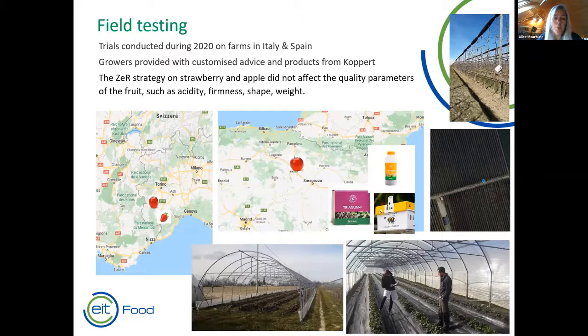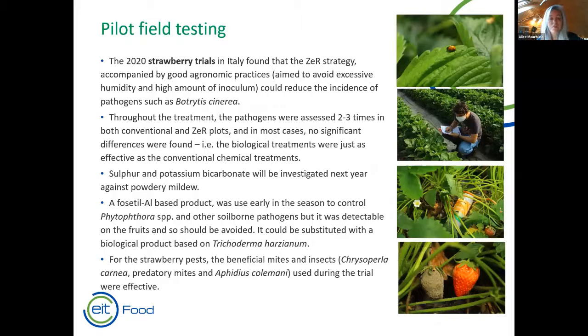In the strawberry trials, accompanied with good agronomic practices, the zero residue plots were able to reduce the incidence of some of the main pathogens. No significant differences were found between the zero residue and conventional plots in terms of pathogen control — the treatments were just as effective. However, a phosphite aluminium-based product used early in the season was detectable at the end of the season, so that needs to be tweaked in future trials. For pests in strawberries, the beneficials used were effective at controlling the insect pests in those plots.